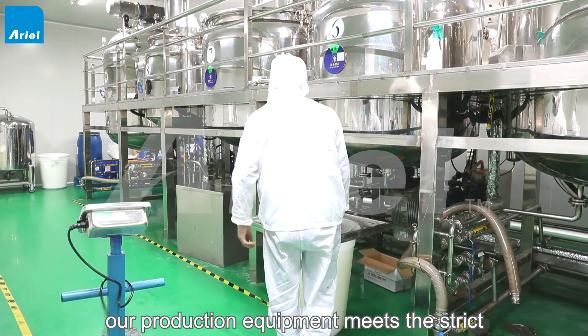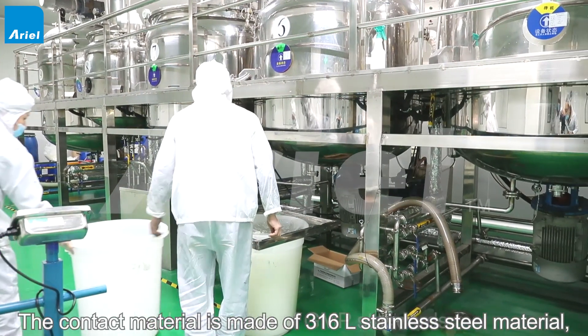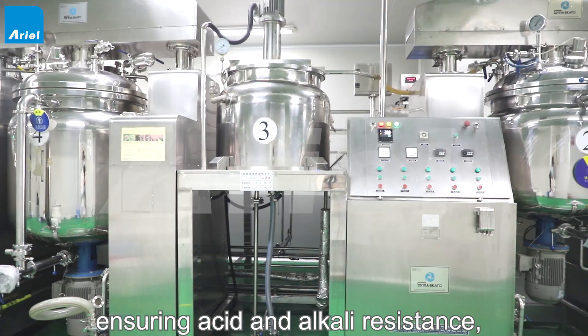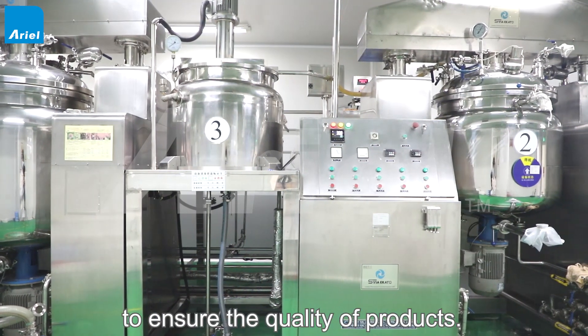Our production equipment meets the strict implementation of GMP standards. The contact material is made of 316L stainless steel, ensuring acid and alkali resistance, no rust and corrosion, to ensure the quality of the products.